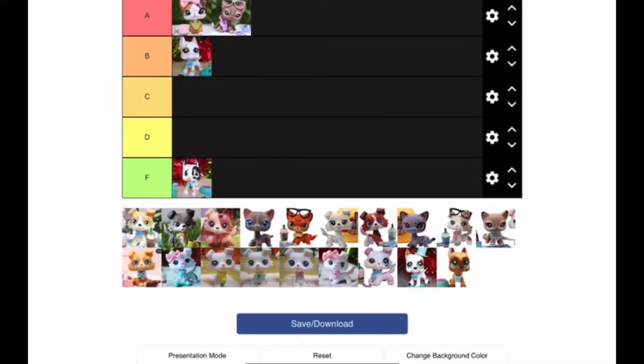I also used to own this one and I loved it so much. It's so cute. I love the little eyebrows, I guess they're called. I think that pet is super cute and I love it.